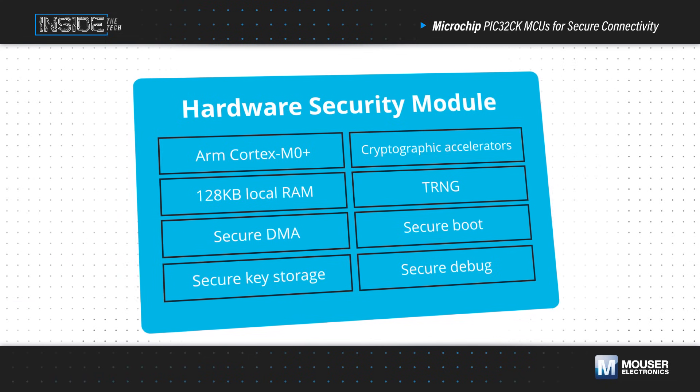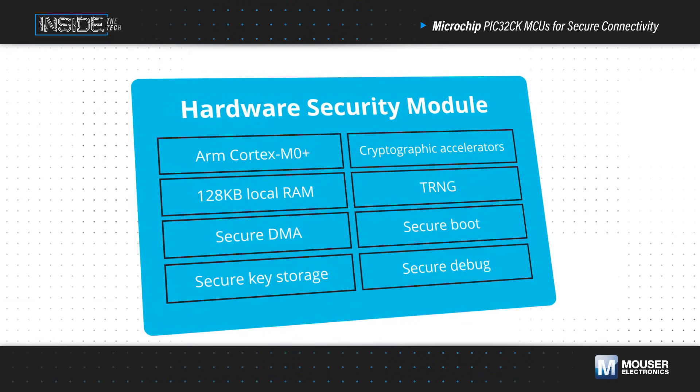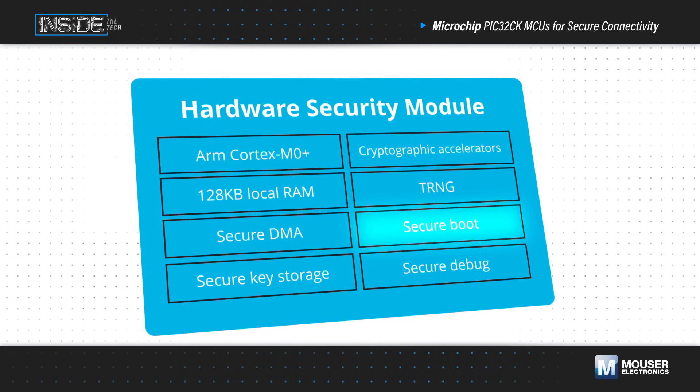This forms a secure enclave and provides advanced key management, secure key storage, fast cryptographic operations, secure boot, and more.